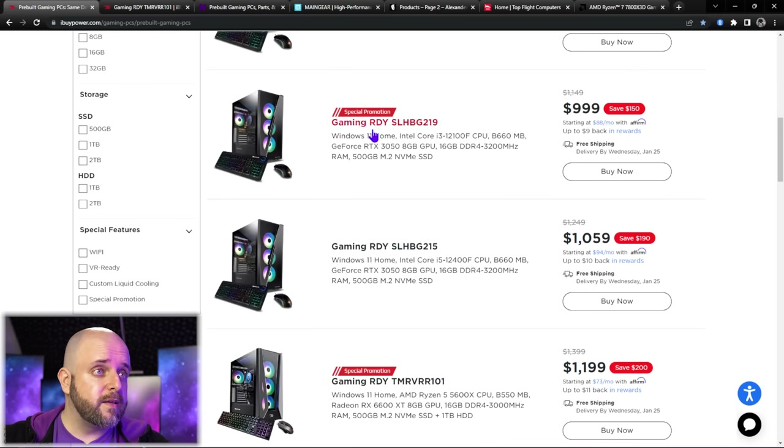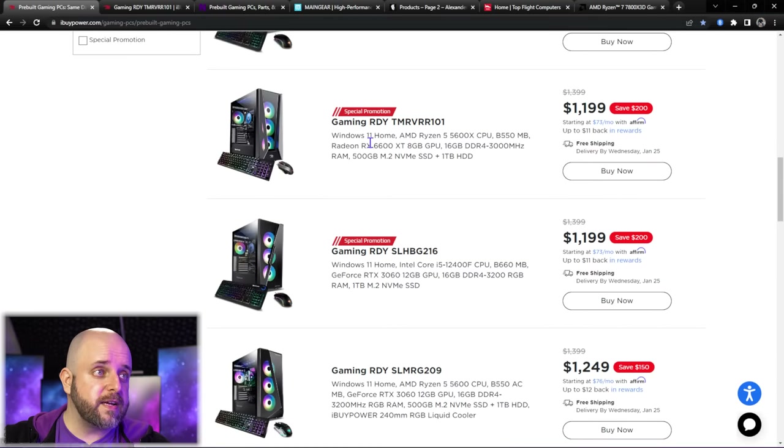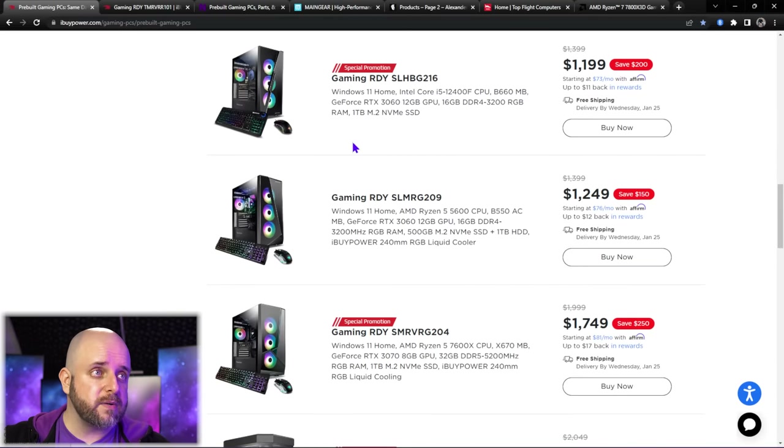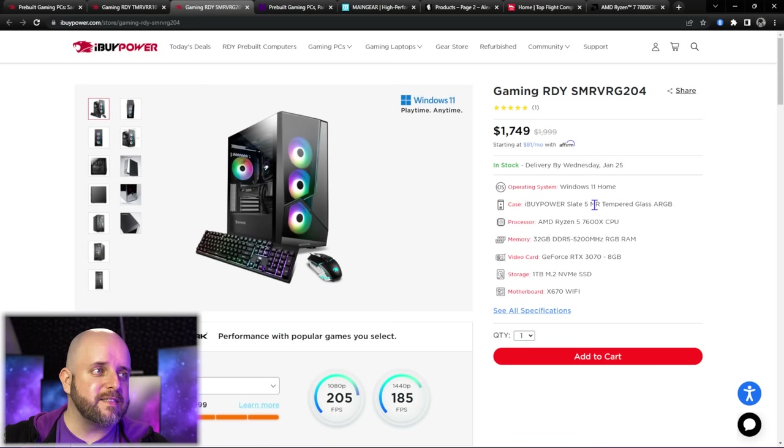There are various systems on the iBuyPower site. A 12400F with a 3050, then a 5600X with a 6600XT — starting to get to some hotter components. A 3060 and a 12400F. There's a gap from $1,250 to $1,750 with no $1,500 systems right now. The Slate 5 MR can also accept that front mesh panel. When you're running a 7600X and a 3070, you'll need something that can keep it cool because the 7000 series Ryzen chips like to hang out at around 90–95 degrees Celsius, then boost opportunistically depending on your cooling. There are also Y60 systems — one with a 12700KF and 3070Ti for $1,800.